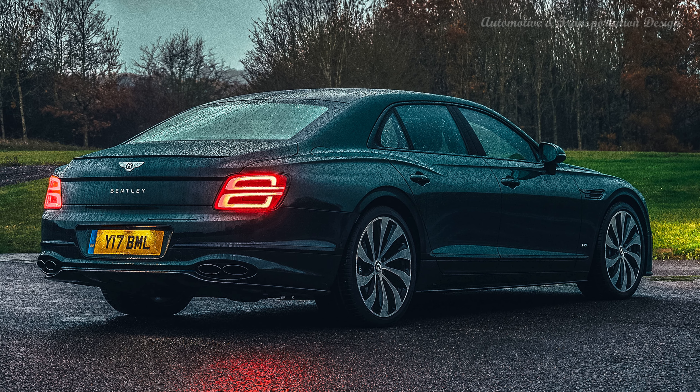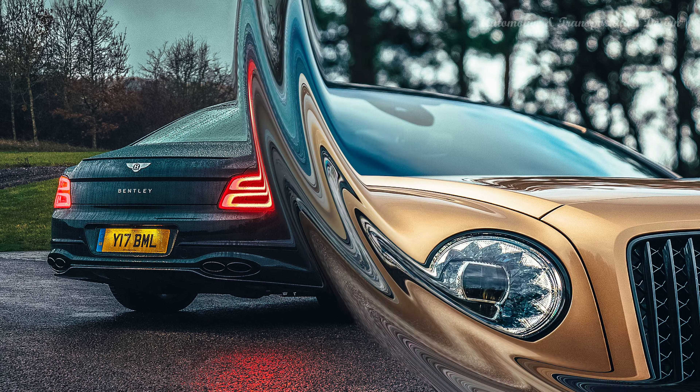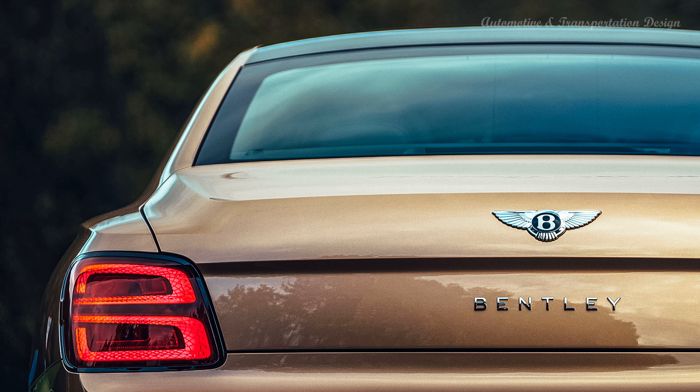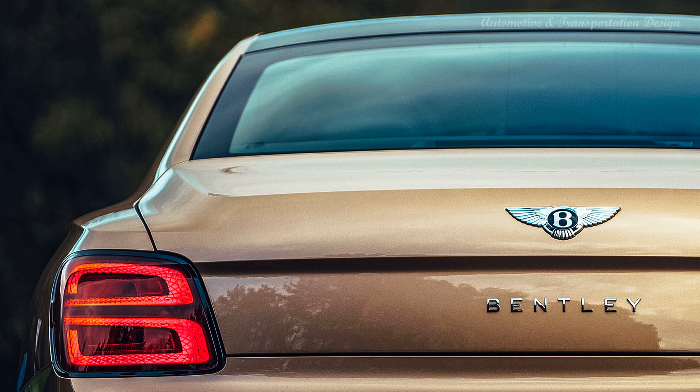Sumptuous leather, genuine wood trim, and real metal accents line the Flying Spur's interior. In the front or back, there's plenty of space for adults to stretch out and enjoy the luxurious environs. Bentley's interior designers managed to preserve the brand's prim and proper styling while incorporating modern tech features. A remote touchscreen controller mounted to the rear of the center console allows rear-seat riders to adjust certain things without asking the driver for assistance — for instance, you can use it to open and close the window shades, adjust the cabin climate, and activate the rear seat massagers. A generously-sized trunk offers plenty of space for luggage.